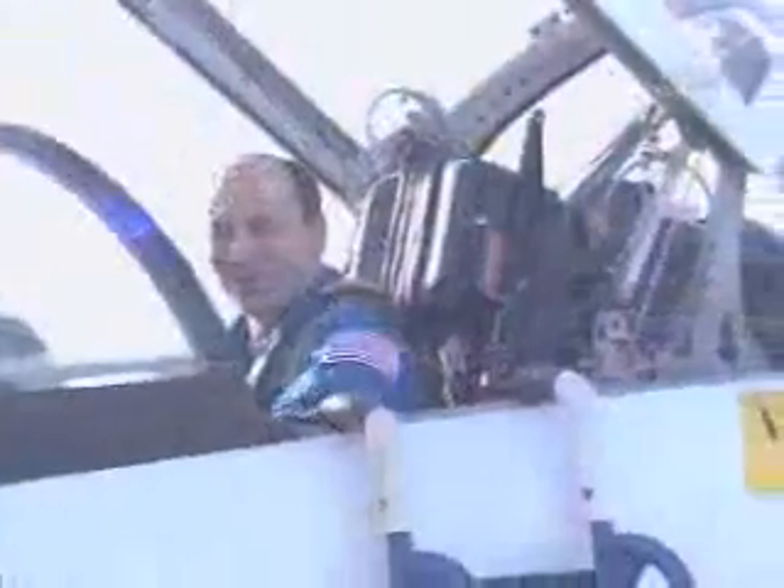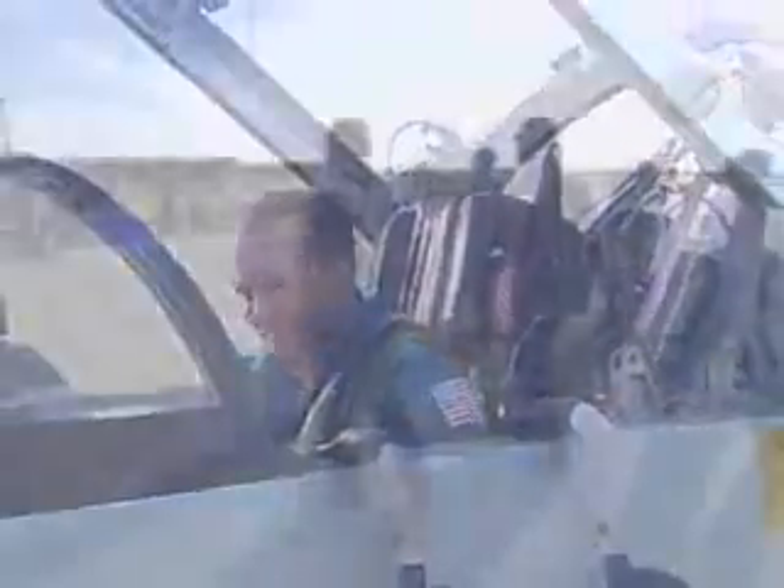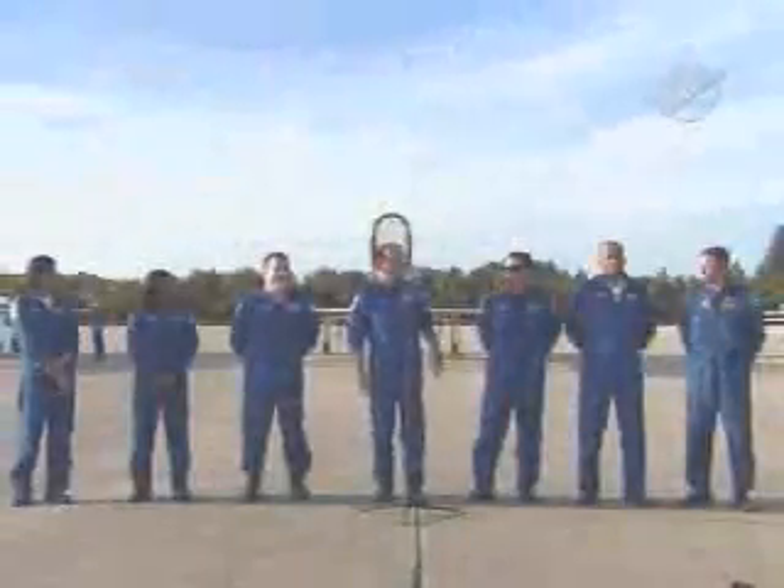In December, led by Commander Mark Polanski, the seven-member crew took part in the terminal countdown demonstration test, a milestone for every space shuttle mission.